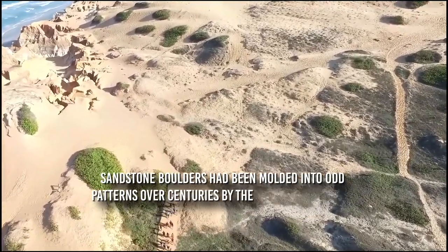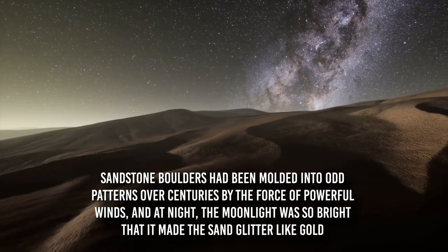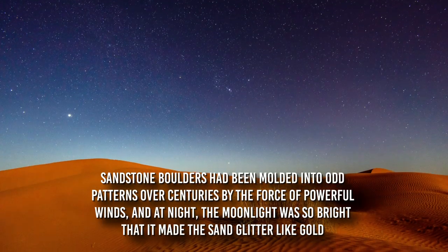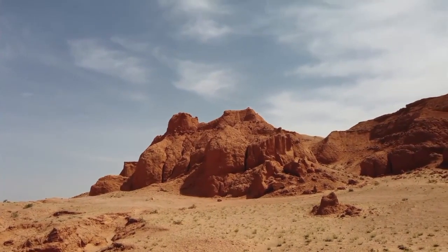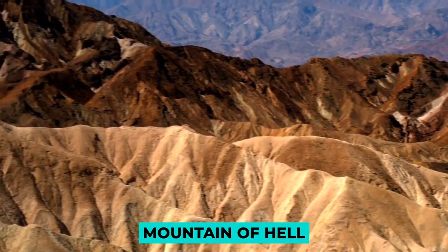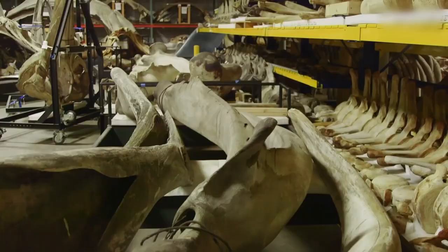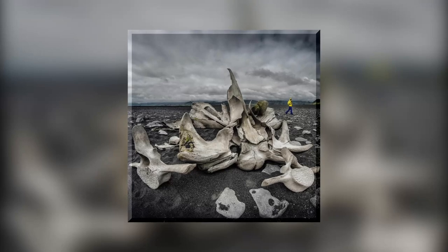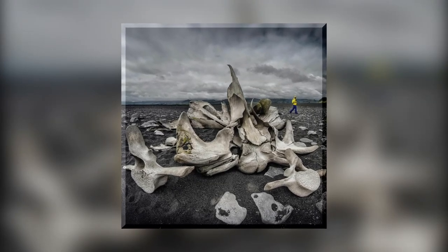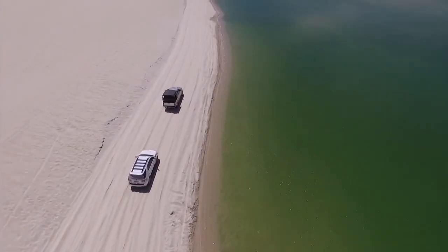Sandstone boulders had been molded into odd patterns over centuries by the force of powerful winds, and at night, the moonlight was so bright that it made the sand glitter like gold. The searing summer temperatures on a nearby hill earned it the nickname Mountain of Hell. But whale remains were found in this dry valley. Some of the bones measured 50 feet in length and had vertebrae as thick as logs used for a campfire. They dated back 37 million years to an age when this area and all of northern Egypt were submerged by a shallow tropical sea.